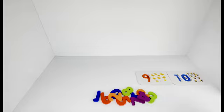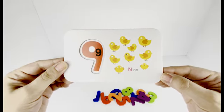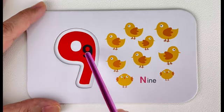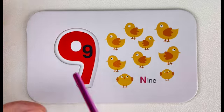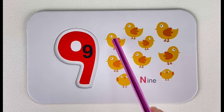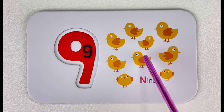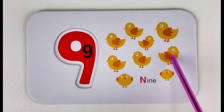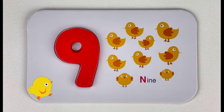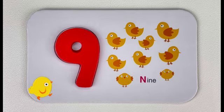What number comes after eight? Number nine! Number nine. Let's trace number nine together. Nine. How many chicks do you see here? Let's count — one, two, three, four, five, six, seven, eight, nine. Nine chicks! Hey, do you know what sound a chick makes?